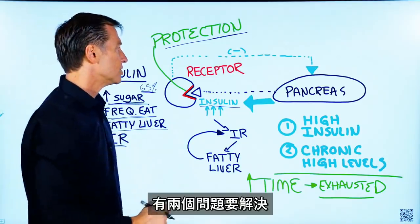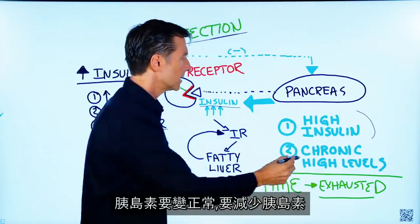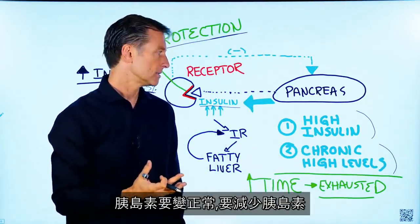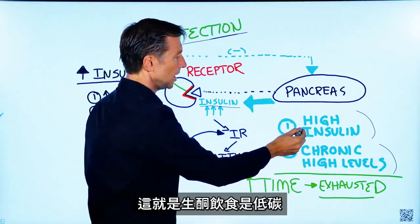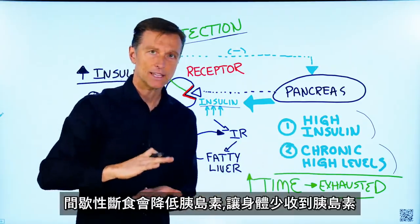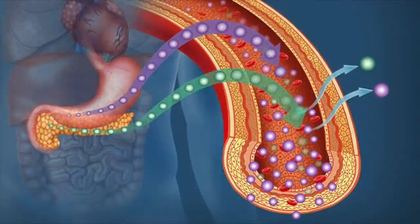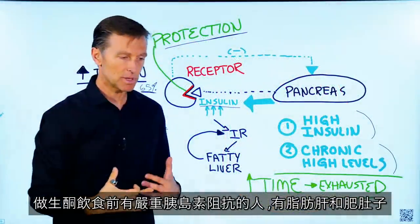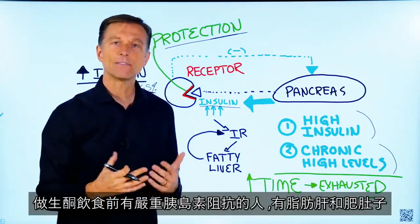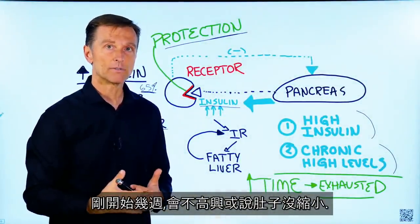The two things we need to do to fix this problem: normalize insulin, and decrease the time your body is exposed to insulin. This is why healthy keto is a lower carbohydrate diet, and intermittent fasting really brings down the insulin because you're not constantly exposing the receptor to insulin. That's how you reverse it. When people do keto with a very severe insulin resistance problem, they often complain the belly is not going away fast enough in the first couple of weeks.